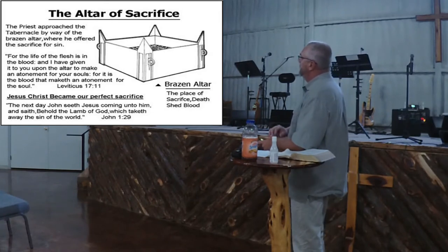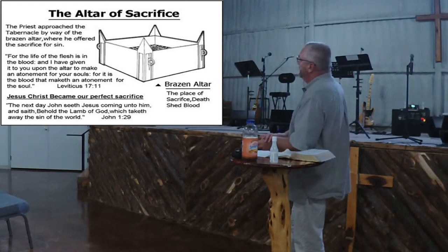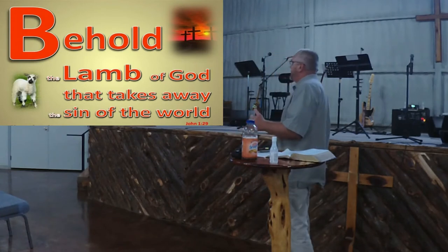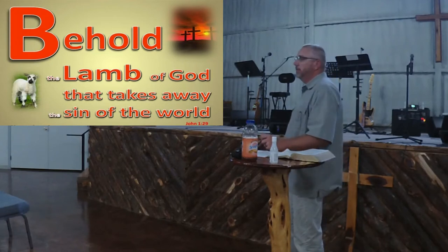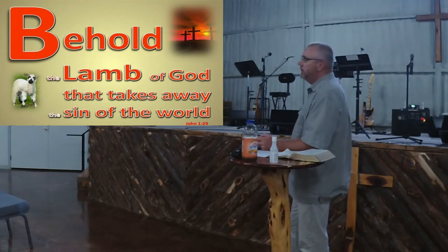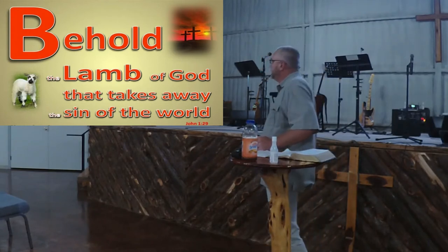Leviticus says, 'For the life of the flesh is in the blood, and I have given it to you upon the altar to make an atonement for your souls. For it is the blood that maketh an atonement for the soul.' And in John 1, John the Baptist says, 'Behold, the Lamb of God, which taketh away the sins of the world.' John was the forerunner. Jesus didn't make his sacrifice on an altar — he made it on a cross — but the blood was still shed.